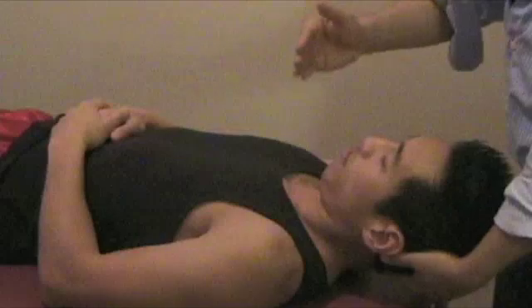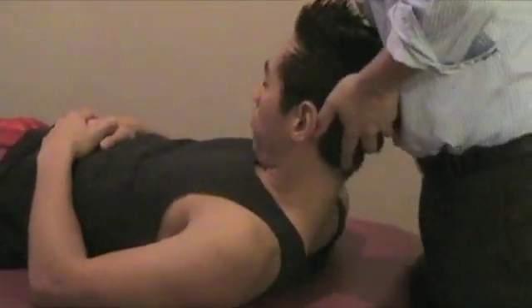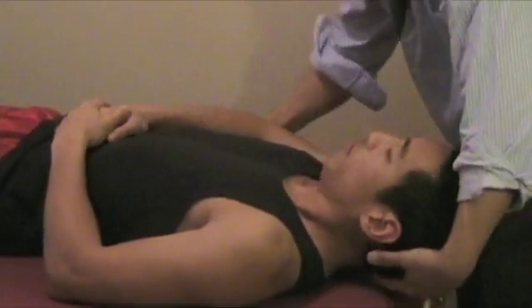The Lhermitte's test can also be done for the lower back. There are a couple of other ways you can do the testing as well.